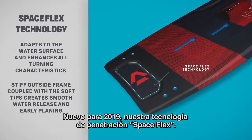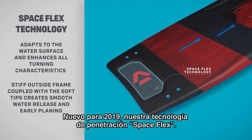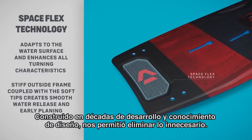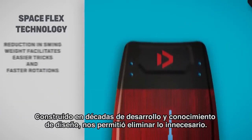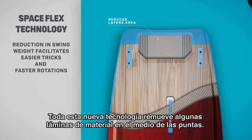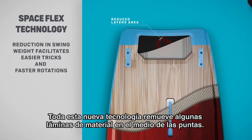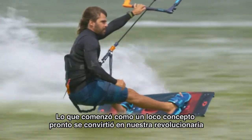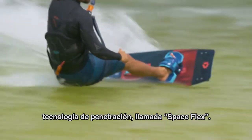New for 2019 is our breakthrough technology SpaceFlex. Built on decades of development and design knowledge, it allows us to eliminate the unnecessary. This all-new technology removes certain layers of material in the middle of the tip. What started as a crazy concept soon turned into a revolutionary breakthrough called SpaceFlex technology.